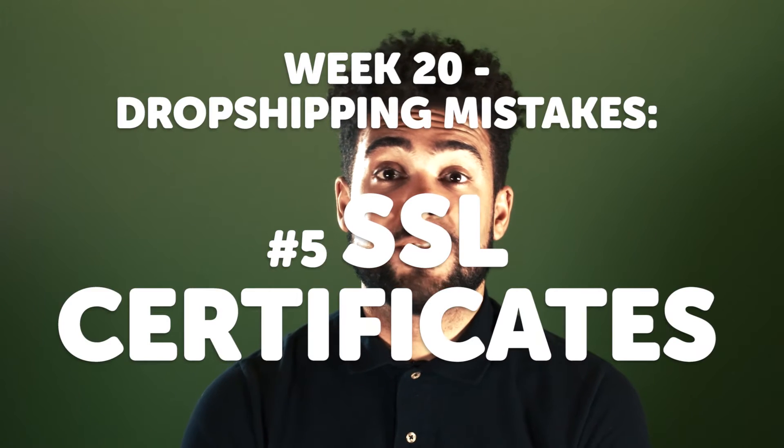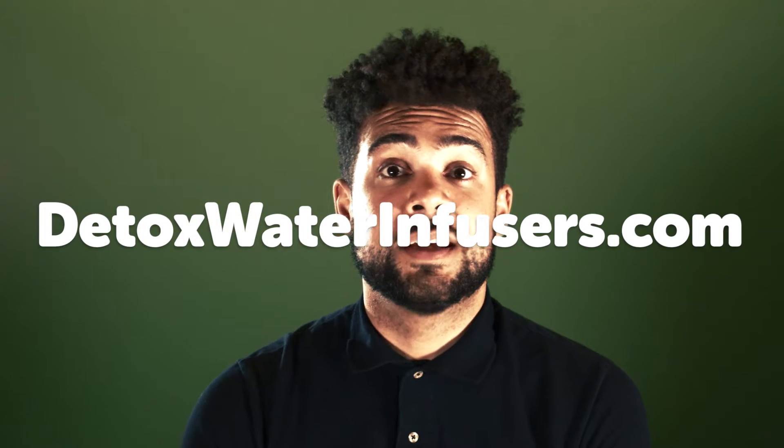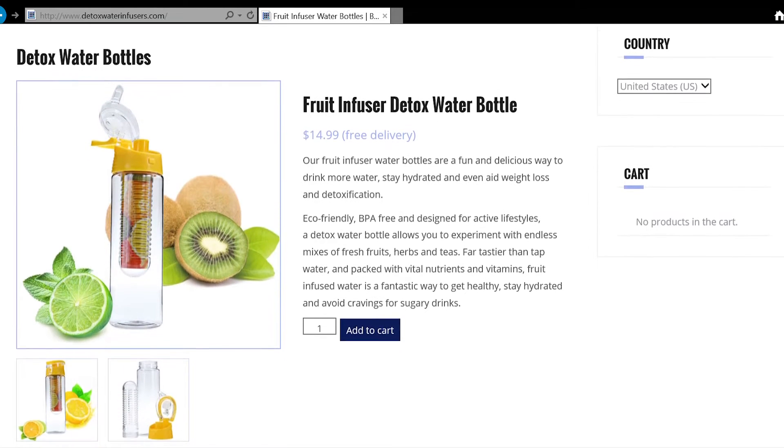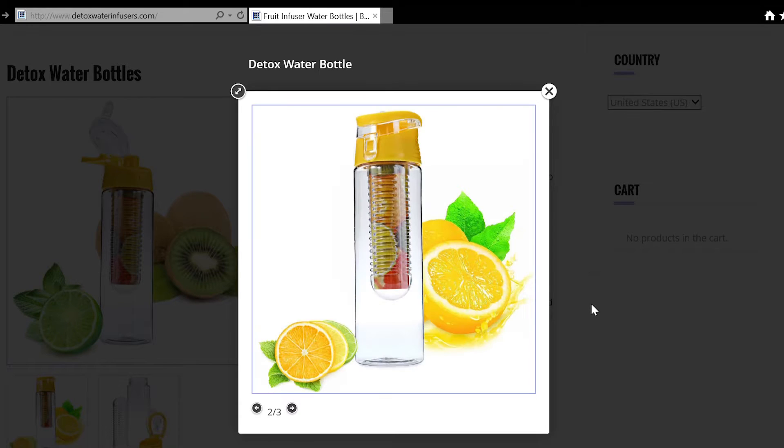I set up my first AliExpress dropshipping store about five weeks ago today, and in that time I've made quite a lot of mistakes that I've learned lessons from. The dropshipping store that I made, detoxwaterinfusers.com, was the first attempt I ever had at dropshipping, and I've identified seven big mistakes I've made since I started that site that I'm going to share with you over the next seven days.